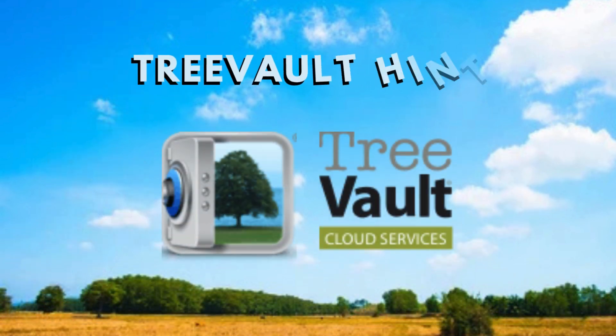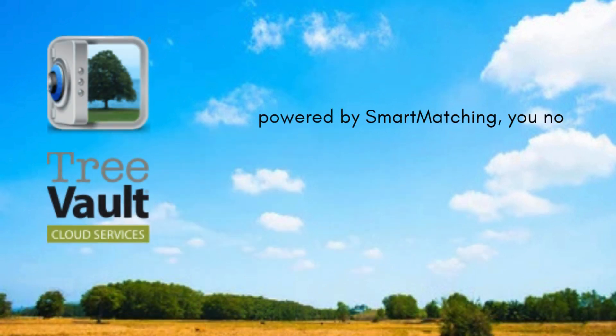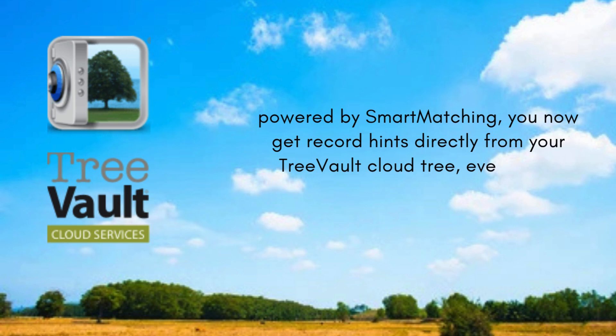Tree Vault Hints, powered by smart matching, lets you get record hints directly from your Tree Vault cloud tree even when you're not actively editing in FTM. Each of these gives you more insight, more safety, and more sharing flexibility.